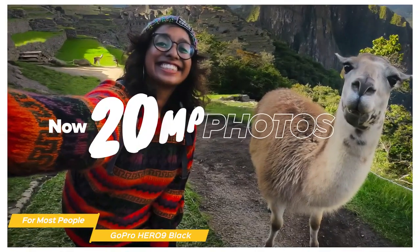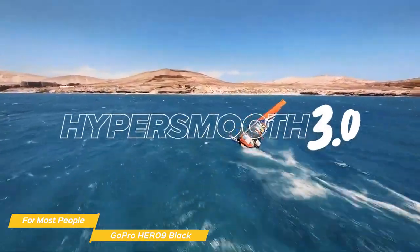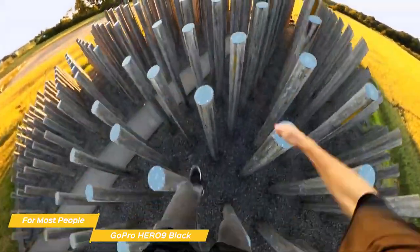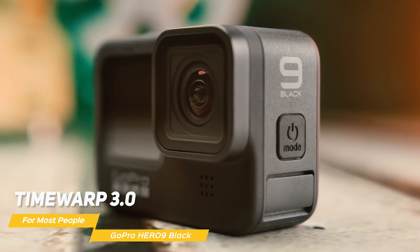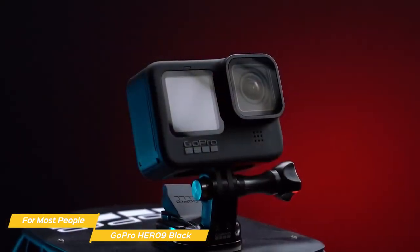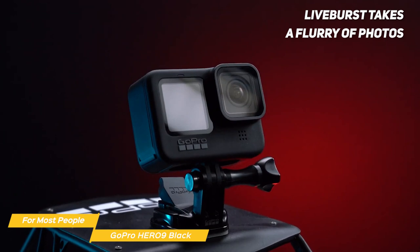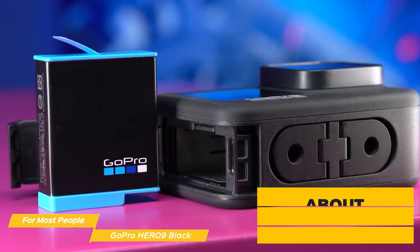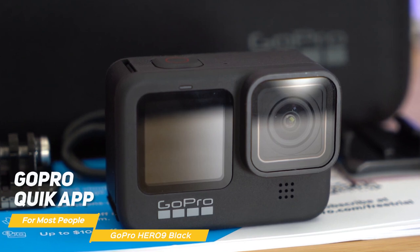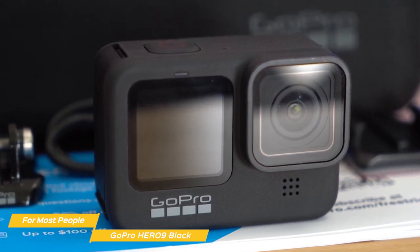The Hero 9 Black shoots 5K video and 20-megapixel photos, capturing stunning images with incredible accuracy and detail. With HyperSmooth 3.0, GoPro's advanced image stabilization technology, your footage will be incredibly smooth even if you're running or jumping. With Time Warp 3.0, you can capture time-lapse footage while you're on the move, making for some really cool and unique shots. The Hindsight feature captures up to 30 seconds before you hit record so you don't miss a moment, and Live Burst takes a flurry of photos 1.5 seconds before and after you shoot. The Hero 9 Black also has a healthy 97-minute battery life, and you can charge it up in about two hours with a GoPro dual battery charger. The GoPro Quick app allows you to view and edit your photos and videos and share them easily on your social networks — available for both iOS and Android and incredibly easy to use.